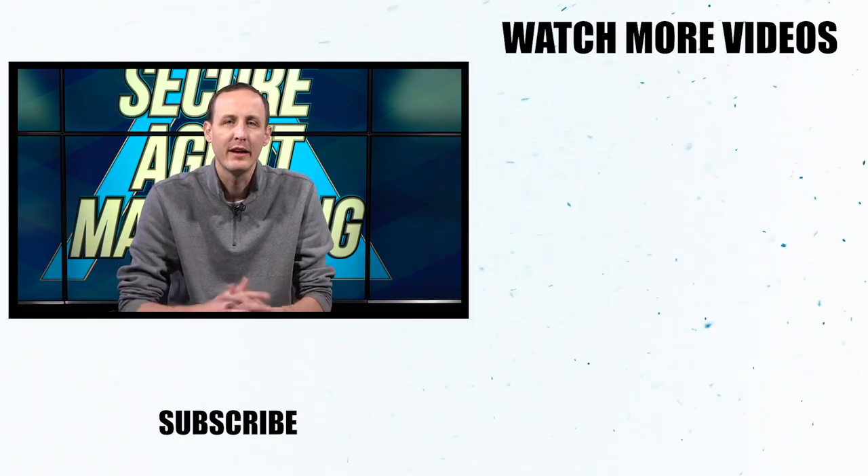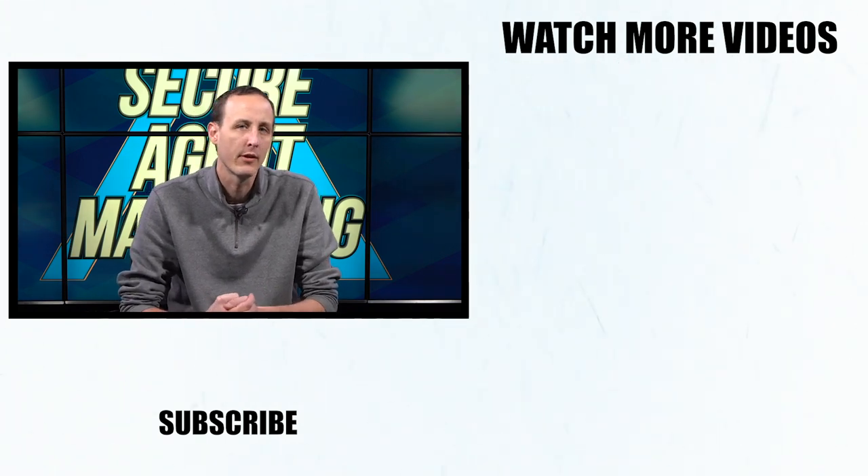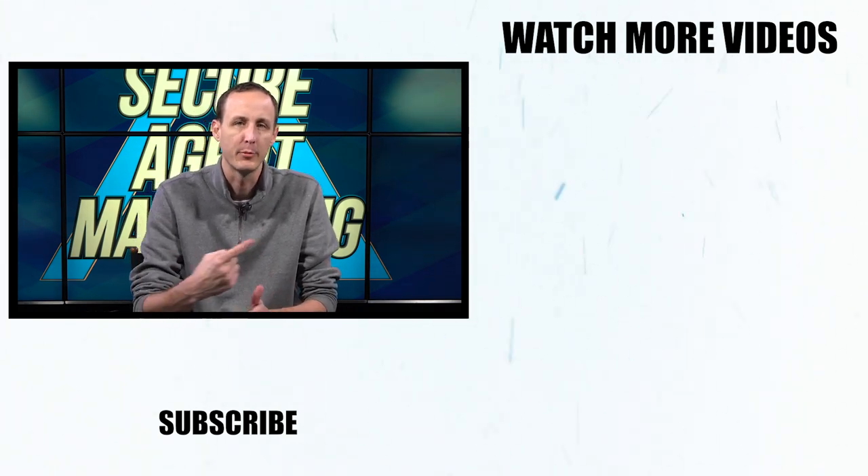Hey guys, if you enjoyed that video, go check out two other videos: one is Demystifying Search Engine Optimization and the other is Managing Online Reviews. I hope to see you guys over there.